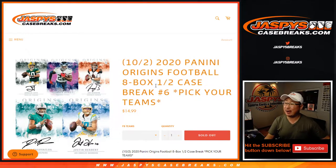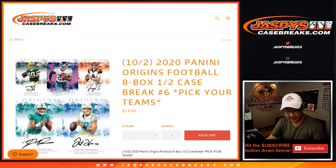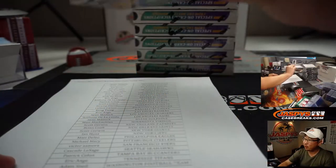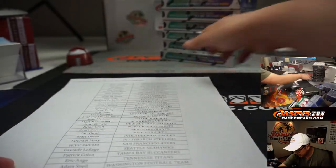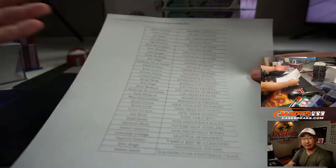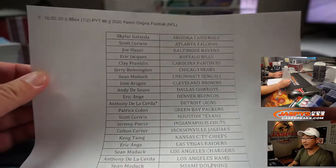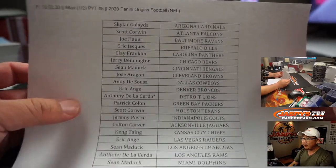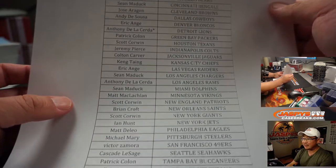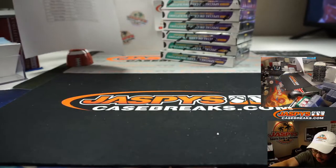Hi everyone, Joe for Jaspi's CaseBreaks.com coming at you with 2020 Panini Origins Football, 8 box half case, pick your team number 6. That's the second half of the case we popped open. Remember I marked all of these 6 so you know they're from the same case and not mixed up with something else. Everything was sold out straight up. No number blocks, no team randoms, nothing like that. So I appreciate everybody selling this out straight up on a Friday night. Anthony with that last spot, mojo with the Lions — thanks to him. Thanks everybody for getting into the action. We really appreciate it.